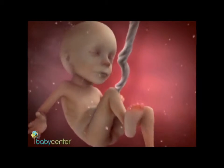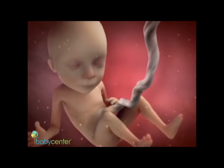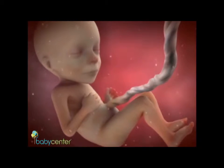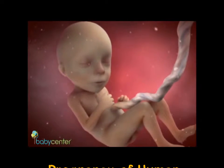His movements will become even stronger and more frequent in the weeks ahead. At 20 weeks, your baby weighs a little more than 10 ounces and measures about 10 inches from head to heel — about the length of a banana. This week is a big milestone: the halfway point in your pregnancy.